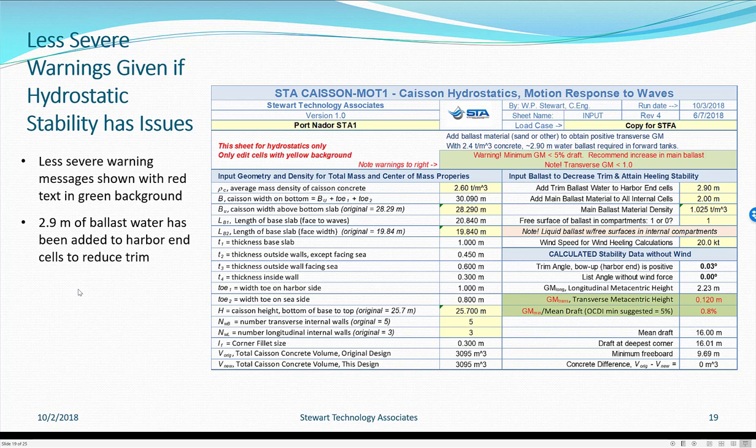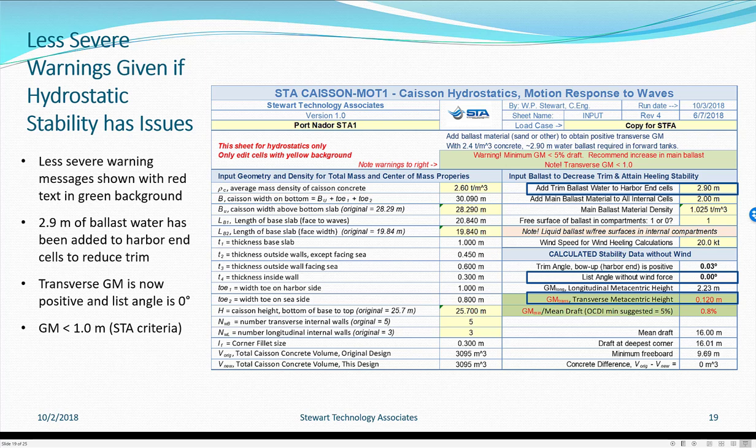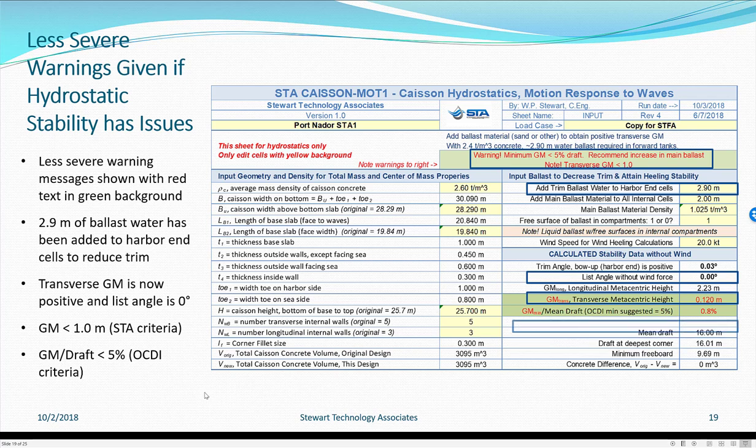We add 2.9 metres of water ballast to the harbour end trim tanks, and the red warnings disappear, replaced by green cell backgrounds, though words remain red — not complete failures. The trim has been reduced, and we have just enough shift in centres of gravity to achieve a positive transverse metacentric height. However, it is less than the 1-metre target that STA recommends as the minimum metacentric height for this structure. The list angle is now 0 degrees, but GM is less than 1 metre under my criteria, and the OCDI Japanese criterion of GM greater than 5% of draft has not been met.